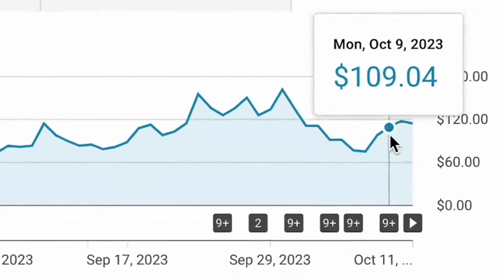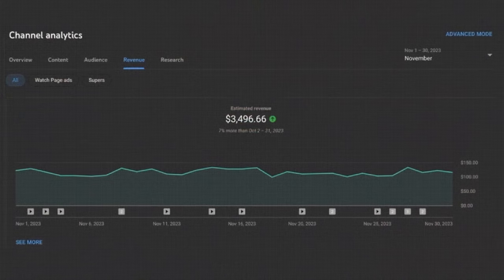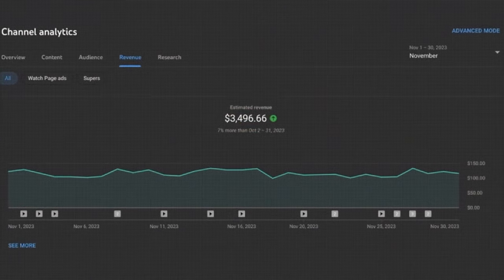And even better news around the same time: the YouTube RPM issue got fixed, so everything was back to normal. As of today, I'm making around $4,799 per month in total from my YouTube automation channels. The plan now is to create some new channels with a bigger focus on affiliate marketing, so I'll update you guys in another video.